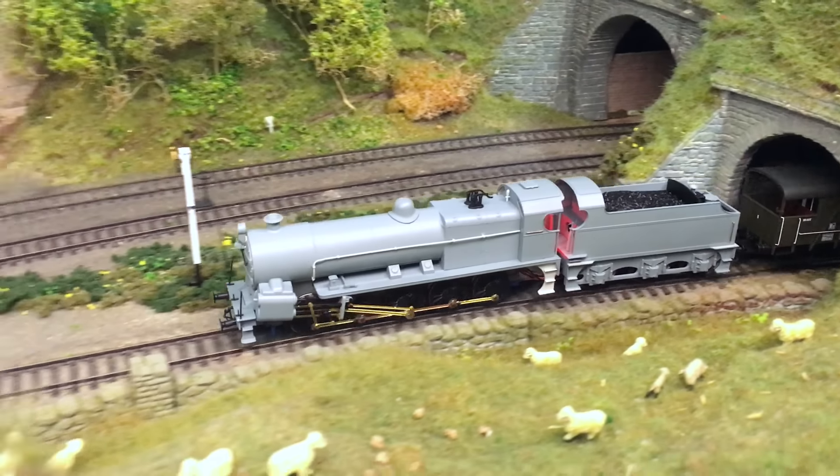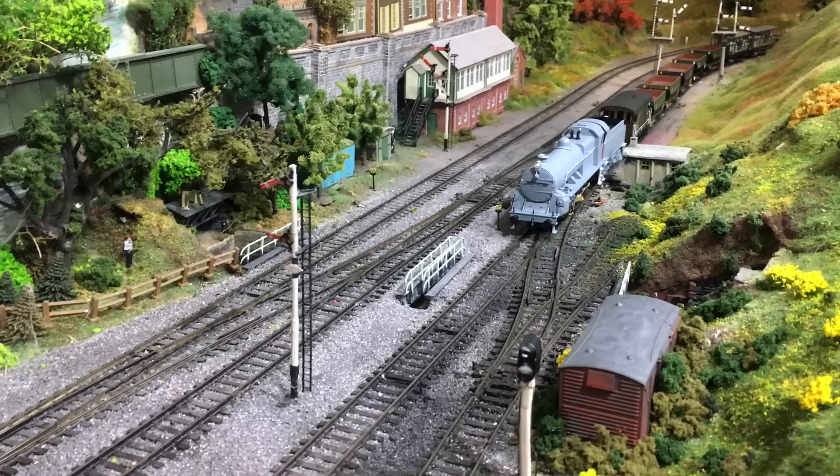Exclusively, we've been given a first look at the EP. This is the first EP, and that means there are a few things that will be refined by the time the model breaks cover in the shops and is available for you to run on your own layout. In addition to the working front headlight and the firebox flicker, this model will also feature a fully functional smoke unit.